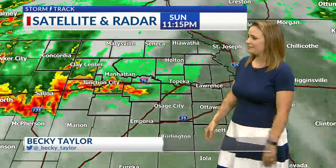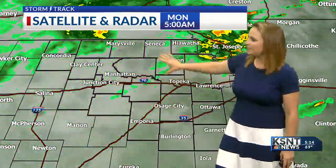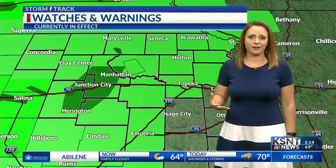We had an active night across portions of northeast Kansas. We had some very heavy rainfall in western portions of the area. All of this activity has since pushed off to the north and east for us, leaving us with a little bit of a break in the rainfall so far this morning. Just a few scattered light showers still as we wake up this morning, but as we go throughout the rest of the day today, we'll likely see several more chances for scattered showers and storms.